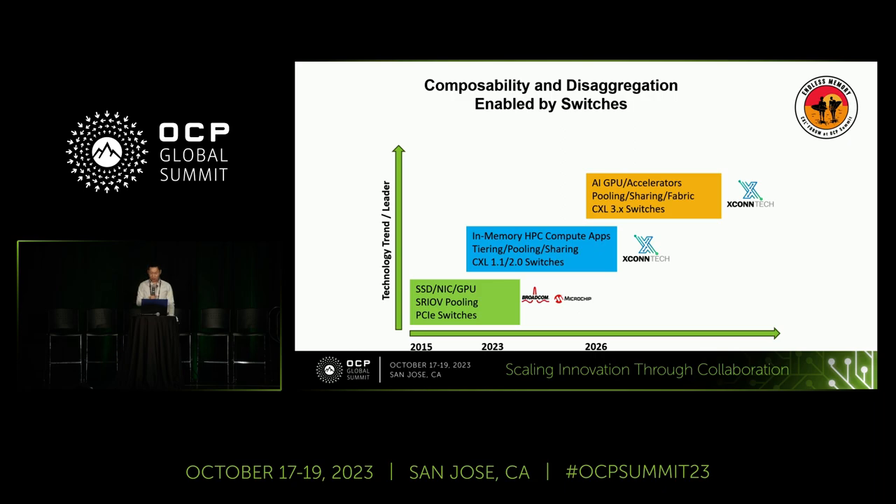Our chip can handle both CXL 1.1 and 2.0. This solution has been underway for almost a year now. We've seen a lot of companies moving in this direction. If you're in this market, you really have to jump into this wagon, because this wave is going to enable composable memory computing.